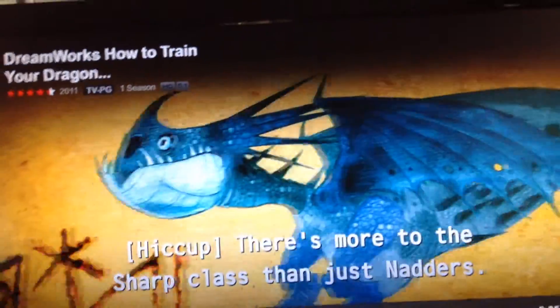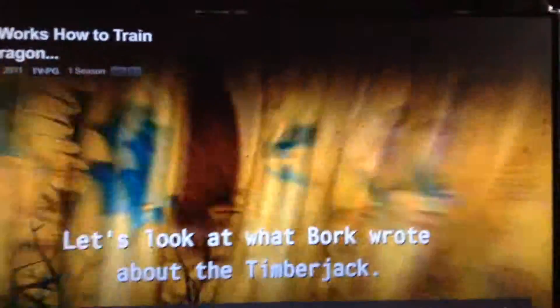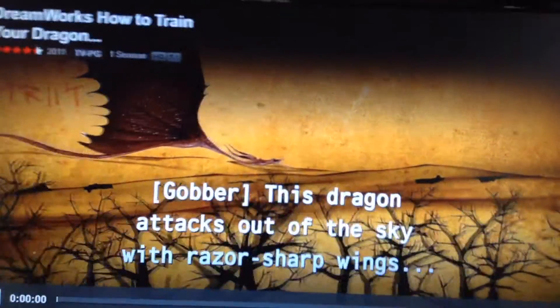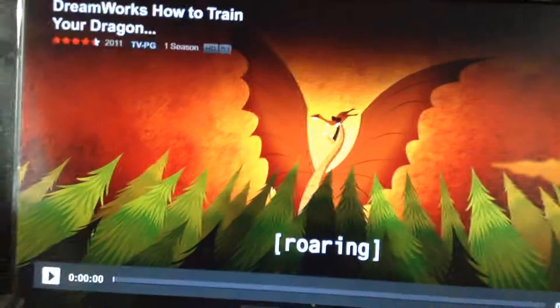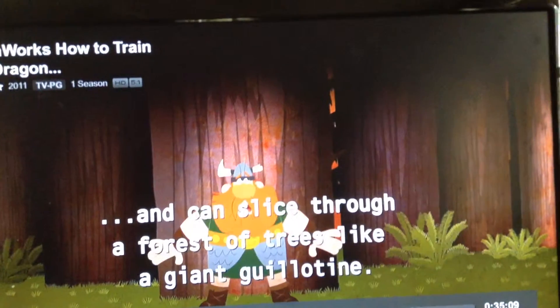There's more to the Sharp Class than just natters. Let's look at what Borg wrote about the Timberjack. Timberjack — attacks out of the sky with razor-sharp wings and can slice through a forest of trees like a giant guillotine.